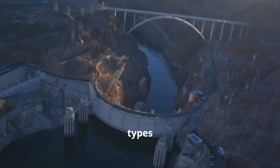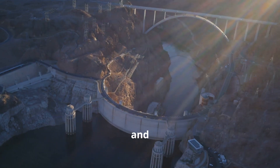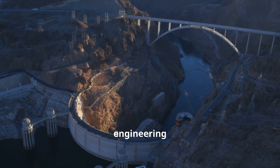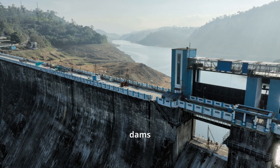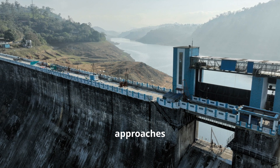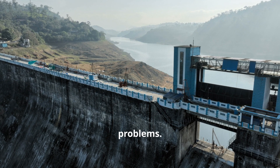Among the different types of dams, gravity dams and arch dams stand out for their unique structural designs and the specific engineering challenges they address. These dams showcase unique designs and construction methods reflecting the diverse approaches engineers take to solve complex problems.